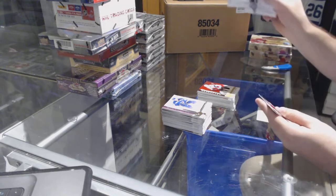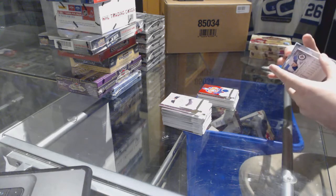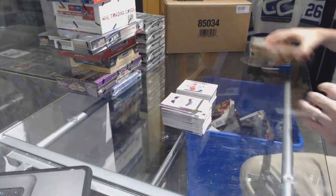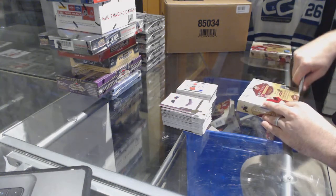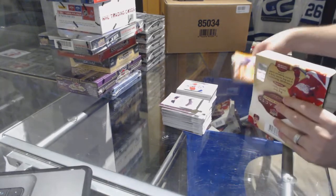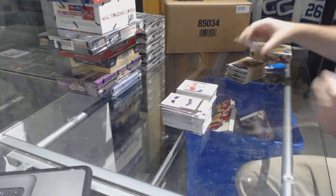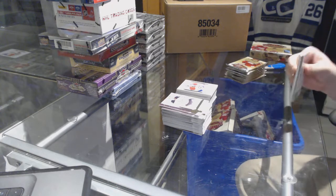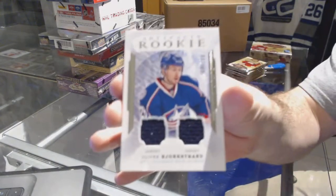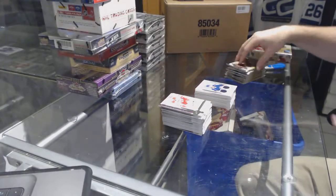We've got a 9.99 for the Habs and a Charlie Lindgren for the Minnesota Wild — you're looking at 1.95. Joel Eriksson Ek — that's not too shabby. For the Blue Jackets it's a 3.99 Oliver Bjorkstrand, dual rookie jersey.